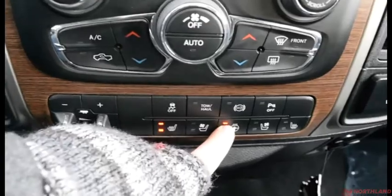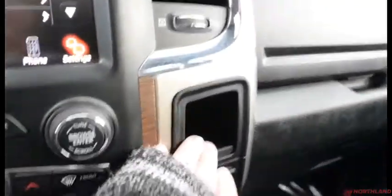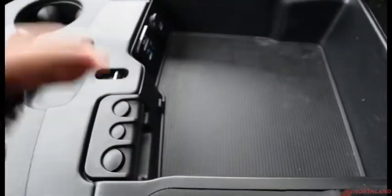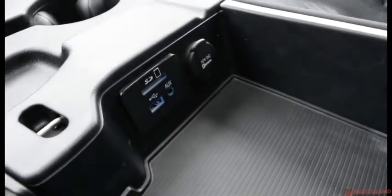Heated seats, vented seats, heated steering wheel, and the same for the other side. A little bit of storage here and here, and then some storage just down there. Cup holders — three of them right there. Your armrest doubles as a storage container. Some coin holders there with your SD card, USB, and Aux cord right over there.